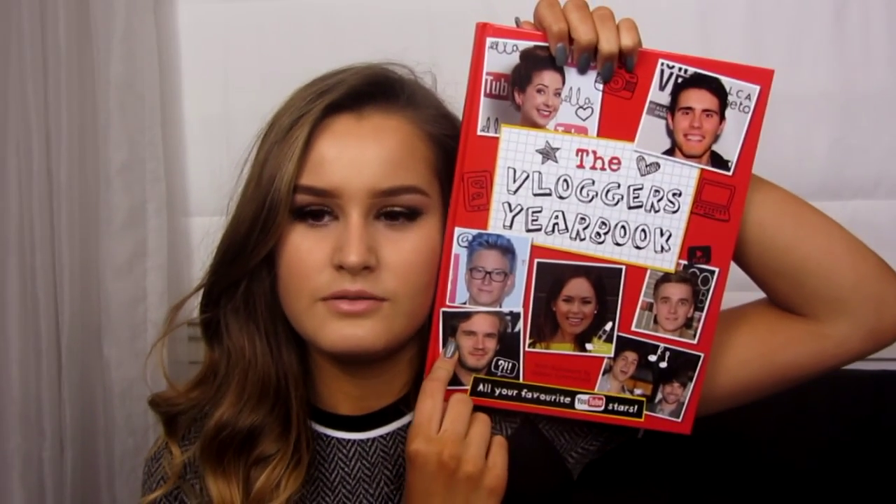I also got the Vlogger Yearbook and this has like all my favourite YouTubers on. I don't really watch PewDiePie or anything like that, but I have watched Anthony from Smosh — when him and Coel were together. But I can never watch him anymore. Anyway.